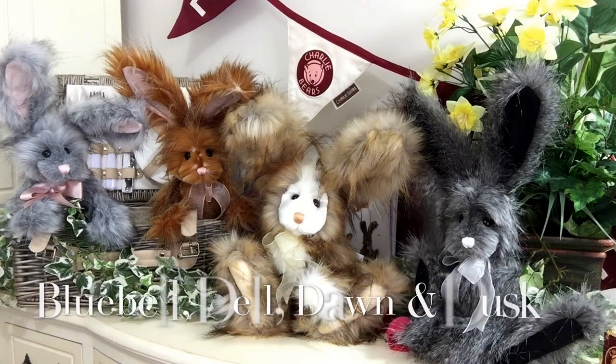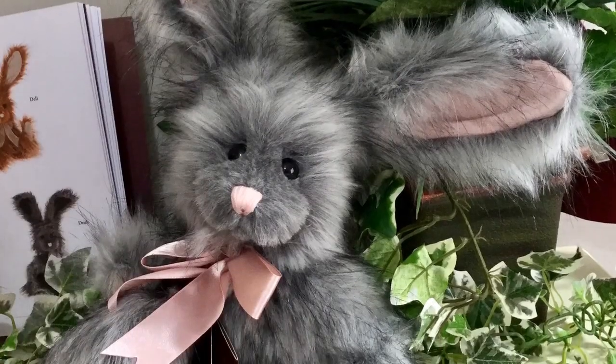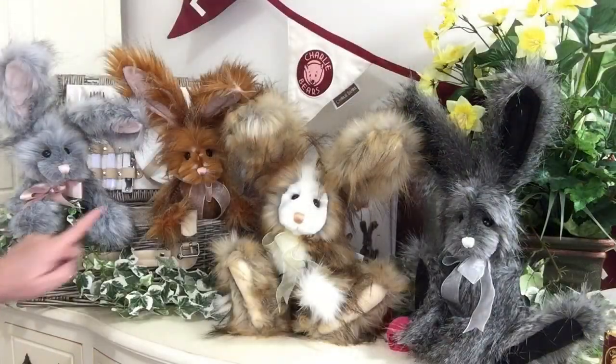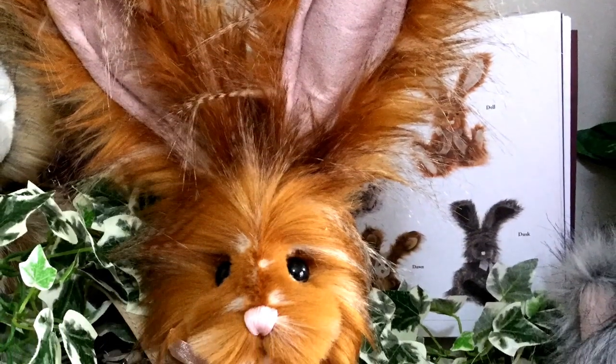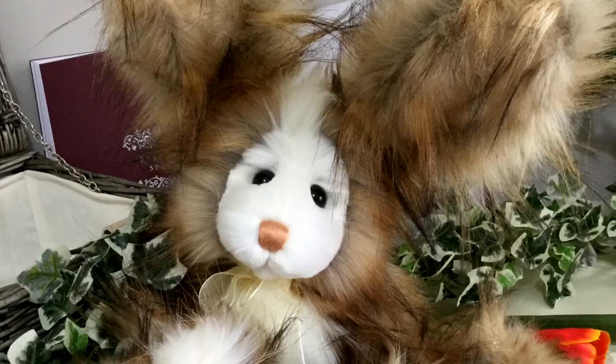Now, what are their names? Well, this one is Bluebell, this one is Dell, this is Dawn, and this is Dusk.